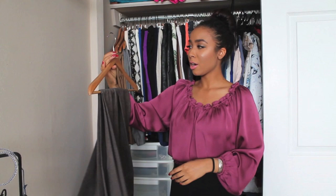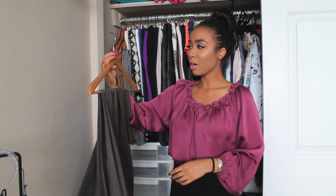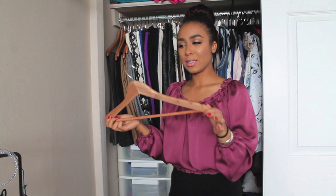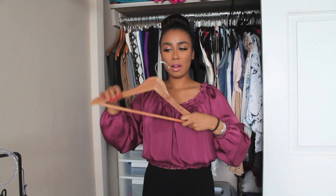I always keep my pants on these wooden hangers because I feel like they're sturdier. I usually have two pairs of pants on a single hanger. I used to always have my jeans hung up, but since there's not that much room, I don't hang up my jeans anymore. I also like having the cedar hangers as well - I just have so much cedar happening to keep bugs away.